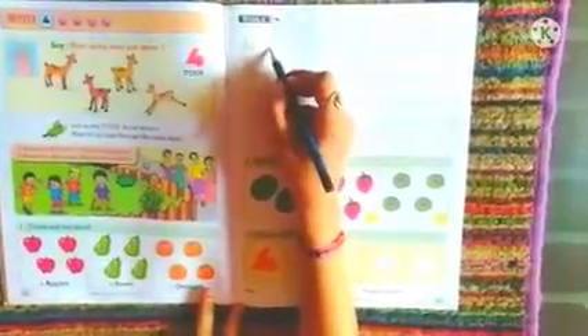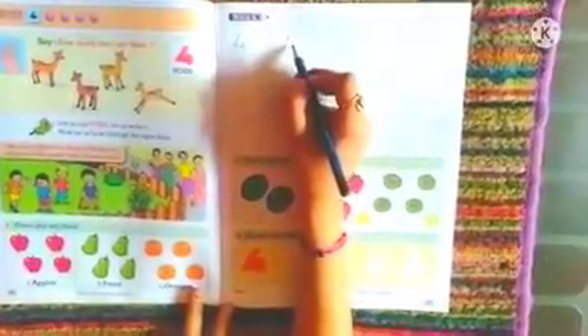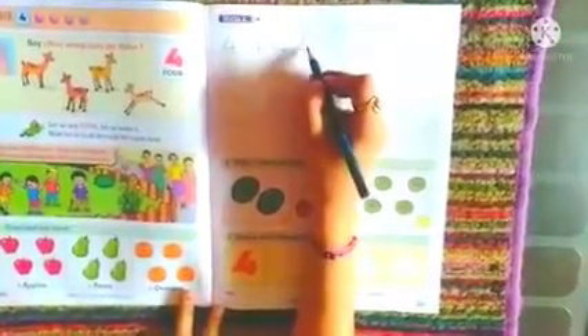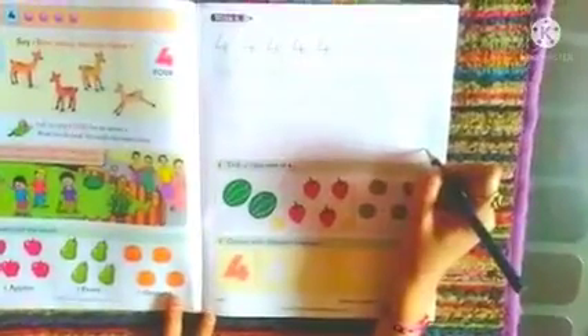Let us learn how to write number 4 — that is slanting line, then slipping line, and then small standing line. You have to trace number 4 properly. While tracing the number, read out the number orally: slanting line, slipping line, and small standing line. Students, below you have to complete the same as your homework.